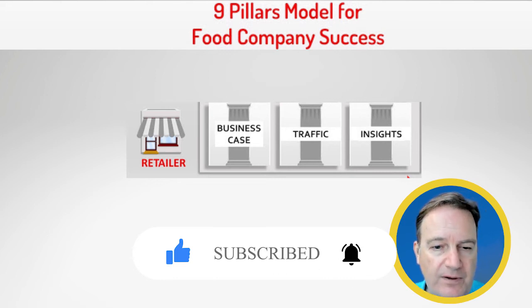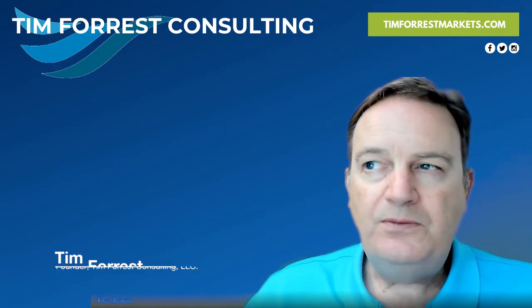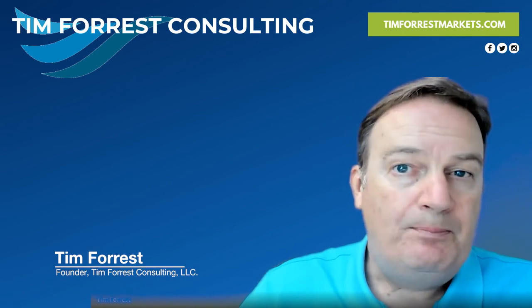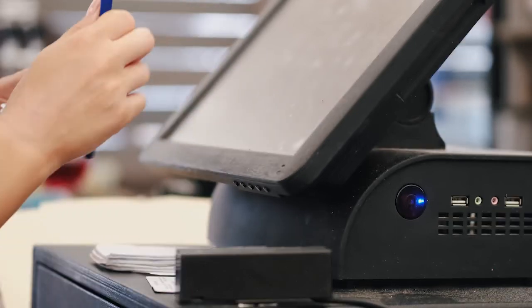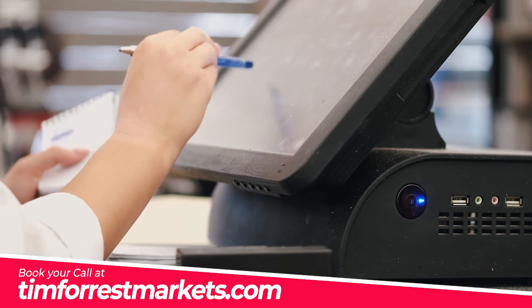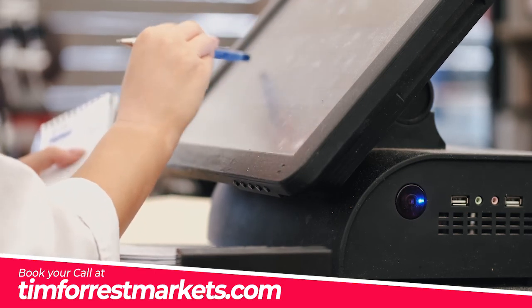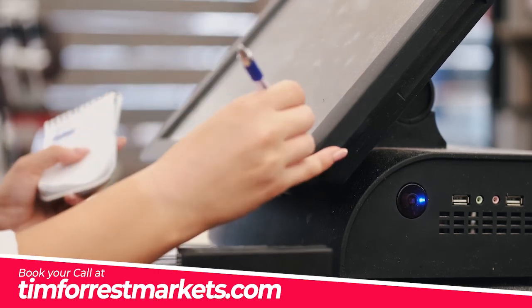They're looking for how you're going to help drive traffic — not only to the category, but also to the stores. They're actually looking for retail suppliers that are going to partner with them and drive traffic to their stores, along with a business case. They want to understand what new dollars you're going to bring to the category. They're not interested in trading dollars. They want to understand that you're going to bring new shoppers, new consumers, new people to the category and to the stores, and what that looks like financially.